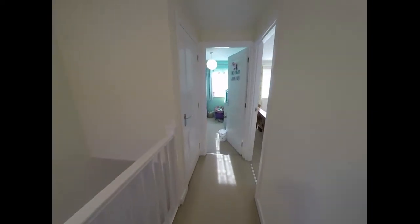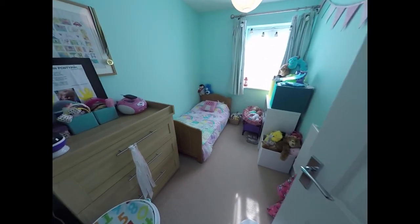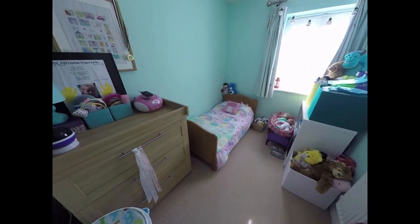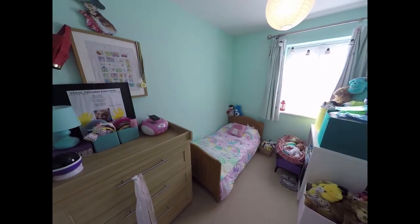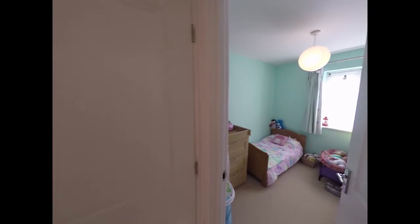Across the landing, we find bedroom number three, which is the smallest bedroom and is a single bedroom. And on the landing, we have storage there.